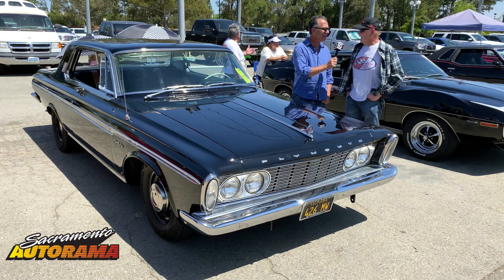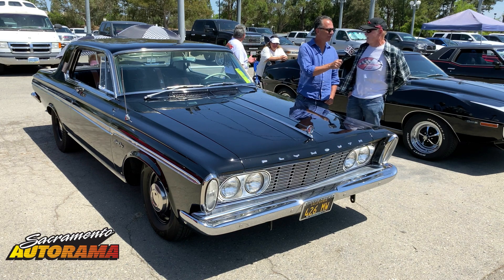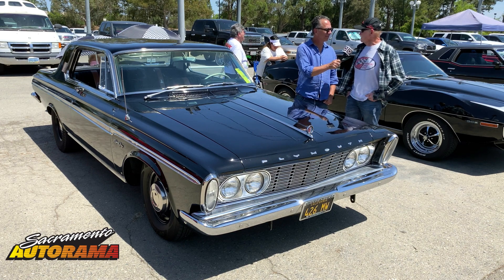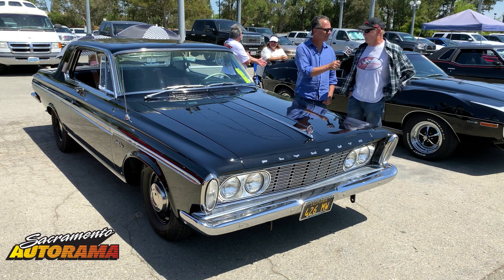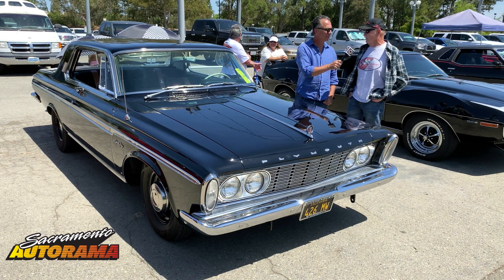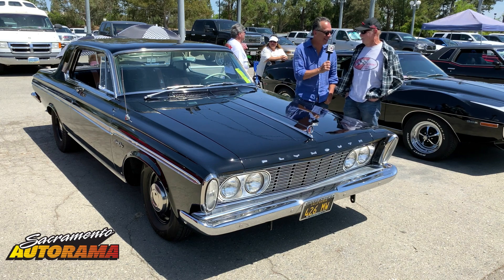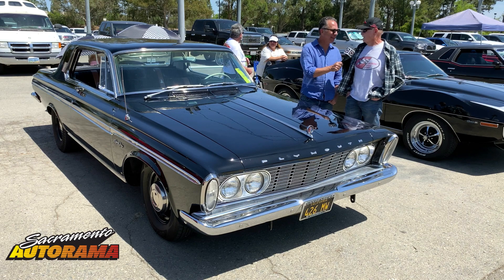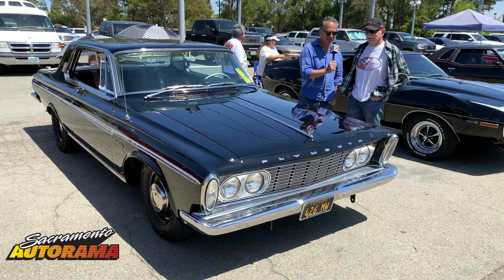I put 4.11s in it — it had 3.91s originally. I intended on racing it, and after I got it out of the body shop I went to the track at Vaca Valley Raceway and ran a 12.71 at 112 mph. That's amazing — the car has always been fast.